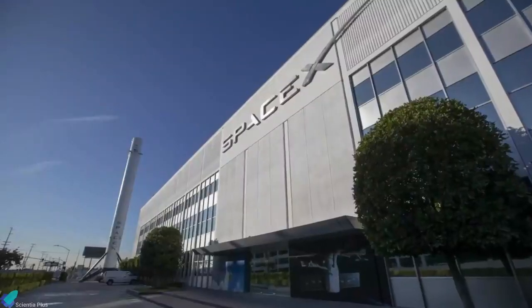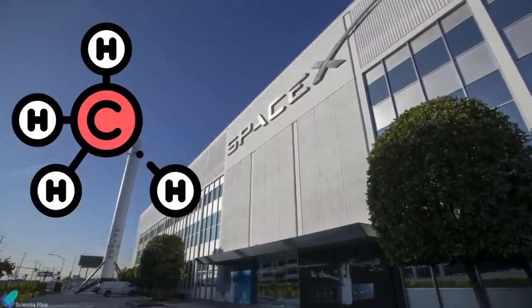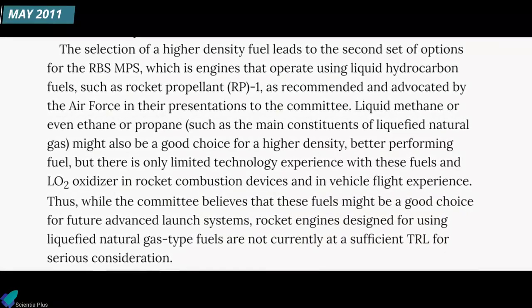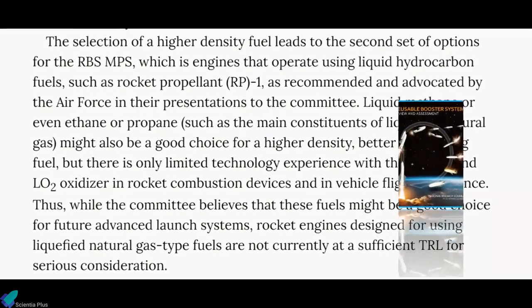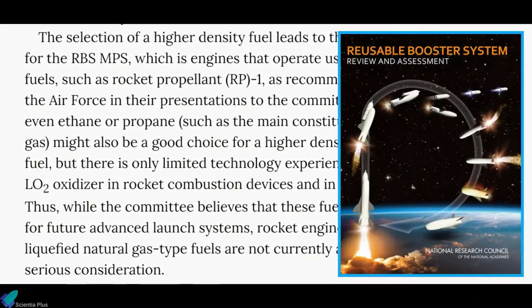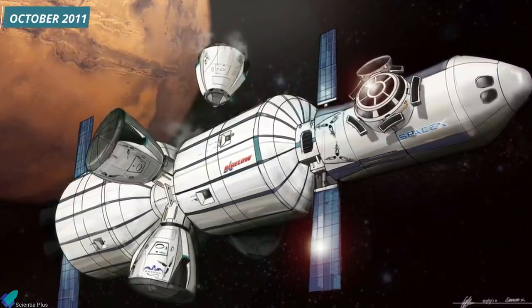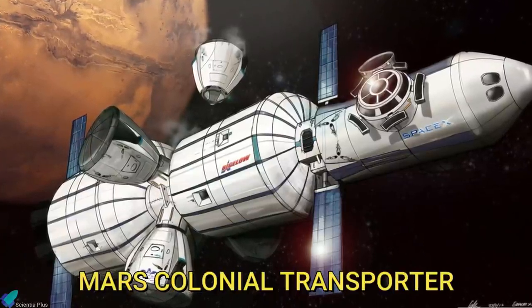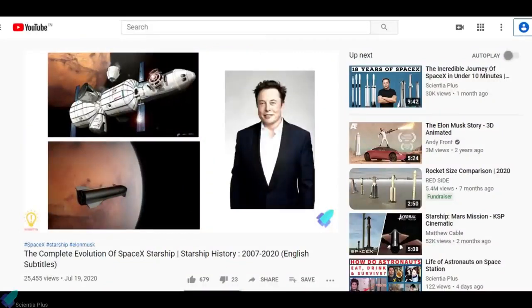The first clue that SpaceX was seriously considering using staged combustion methane engines came in May 2011. SpaceX asked if the US Air Force was interested in a methane-fueled engine as an option to compete with the kerosene-fueled engine that had been requested in the reusable booster system high-thrust main engine solicitation. The next biggest hint of Raptor came in October of that year, when Musk described a new rocket called Mars Colonial Transporter, powered by an engine several times more potent than the Merlin.